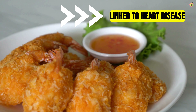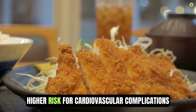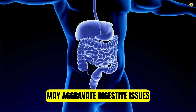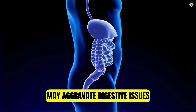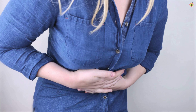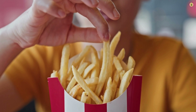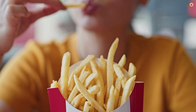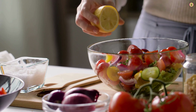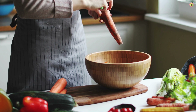Consuming fried foods regularly has been linked to an increased risk of heart disease, stroke, and other cardiovascular issues. Individuals with arthritis are often at higher risk for cardiovascular complications, so reducing consumption of fried foods can help mitigate this risk. Fried foods can also be difficult to digest and may exacerbate digestive issues such as indigestion, bloating, and gas, which can indirectly worsen arthritis symptoms. To minimize the negative impact, opt for healthier cooking methods such as baking, grilling, steaming, or sautéing with healthier fats like olive oil or avocado oil.